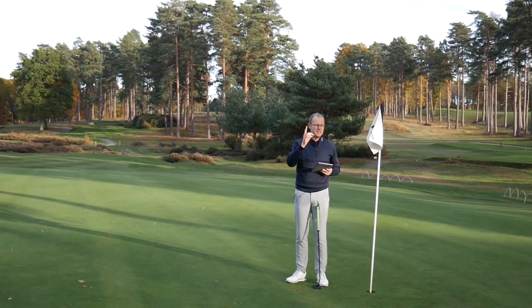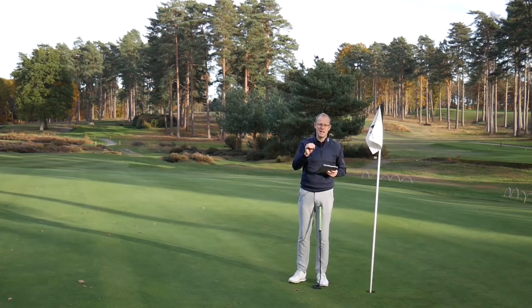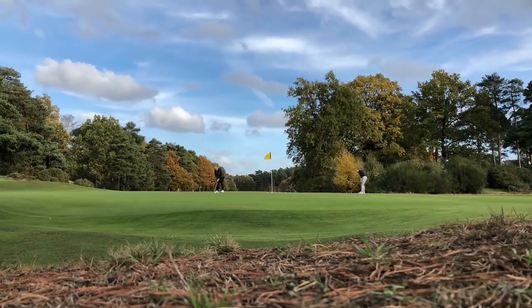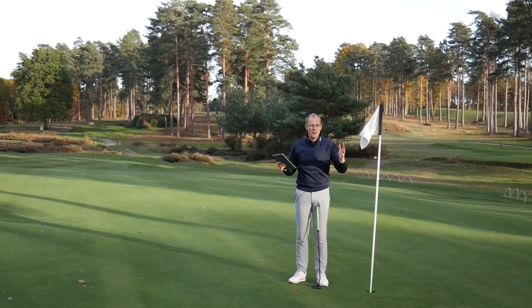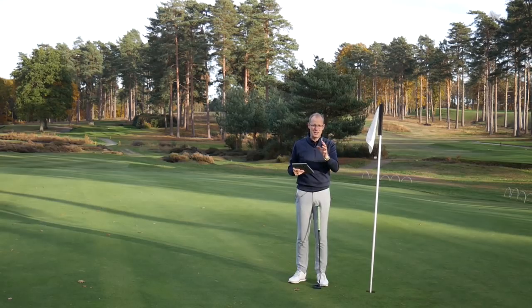A couple of other things we noticed: putting with the flag in from relatively close range is slightly risky, we think, if it's windy. It has been fairly windy here today. When we were on the second green — quite an exposed part of the golf course — the flag was moving around quite a bit. I'm not sure you'd fancy your chances with the flag in. It could help you, it could hinder you, but you certainly don't want to be ridiculously unlucky. And I think that could happen.